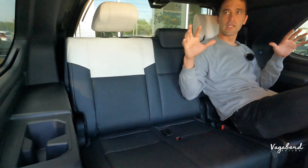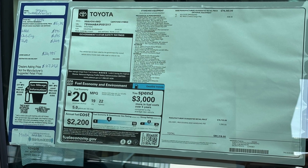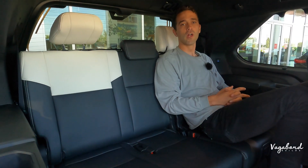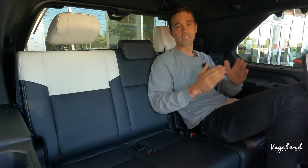We are completely done with this review. As promised, we're dropping that MSRP sticker. Let us know what you guys think — any comments, questions, or concerns, leave them in the comments section below. We'll try to get back to you as best as possible. Thanks for watching here at Vagabond Builds — stay tuned, we have more cool things coming. God bless you.